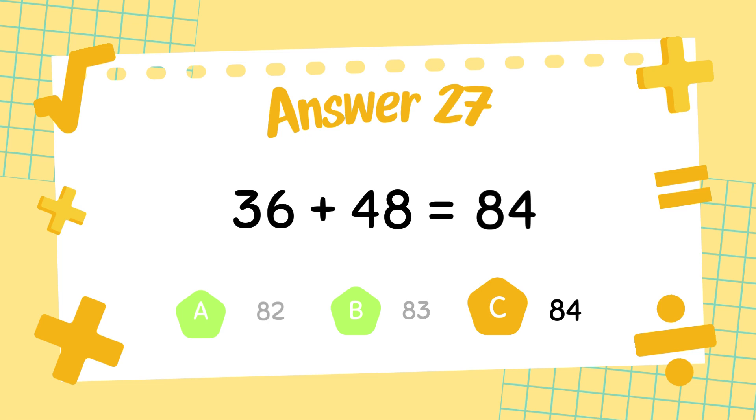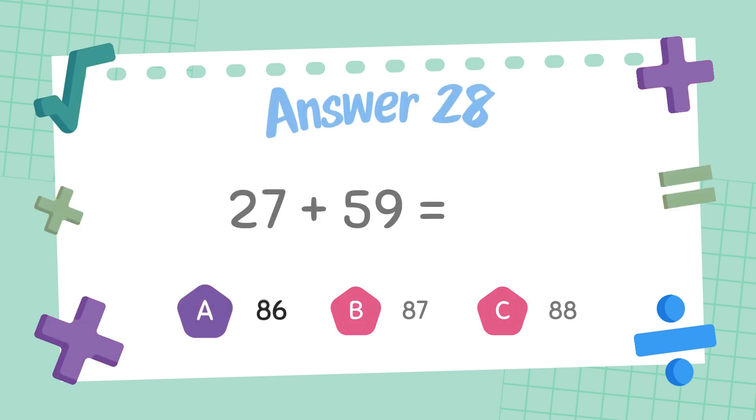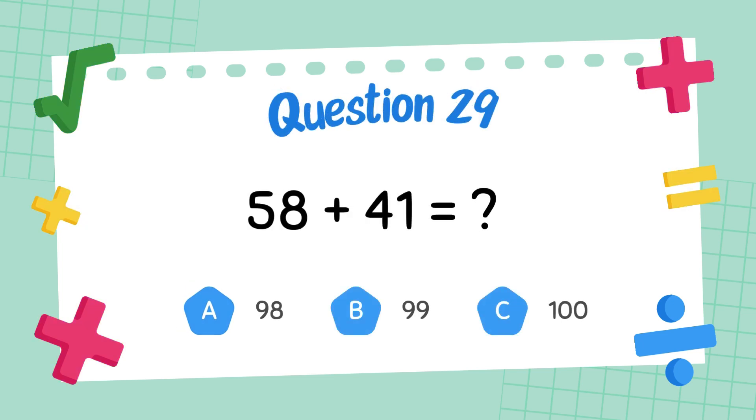What is 27 plus 59? The answer is 86. What is 58 plus 41? The answer is 99.